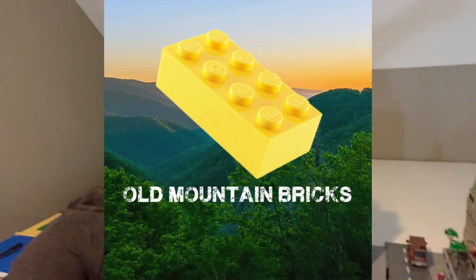Hey everybody, welcome back into Old Mountain Bricks. Today we've got something exciting to talk about. Is the Lego company handing out free Lego to us now? They might have done the most consumer-friendly thing they have in quite a while after a few practices have started to come out, but they did something nice.